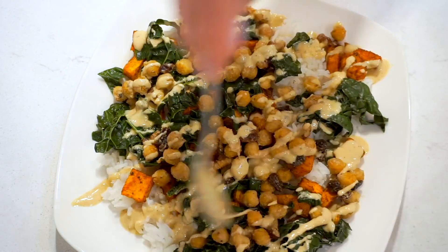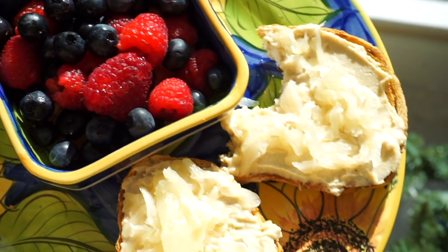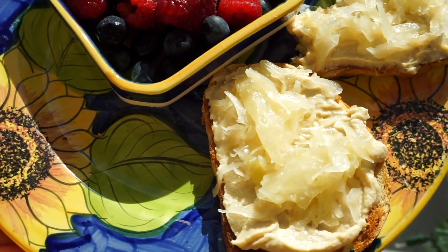Hey everyone, happy new year! I hope you're having a good day so far. In today's video I'm going to show you everything that I eat in a day as a vegan when I just want to get my energy back after December. I feel like my energy kind of plummets because it's such a busy time — I'm sure you guys can relate.